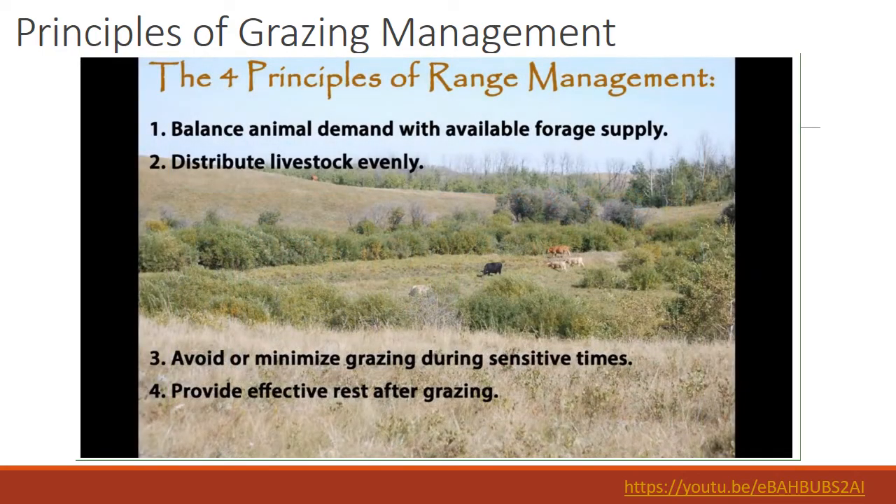So, can your cows graze the riparian area? If your plans include a strategy that meets all four principles of range management, and you've got the right vegetation to provide the forage needed to support your livestock, the answer can be yes. It might take some investment of time and resources, but it can be done and it does make sense.